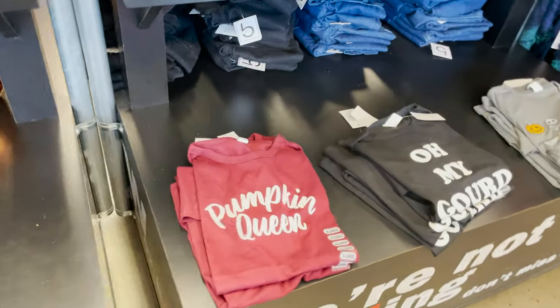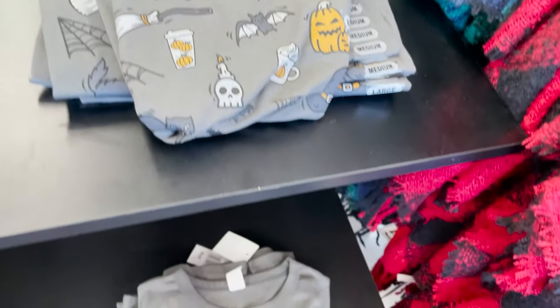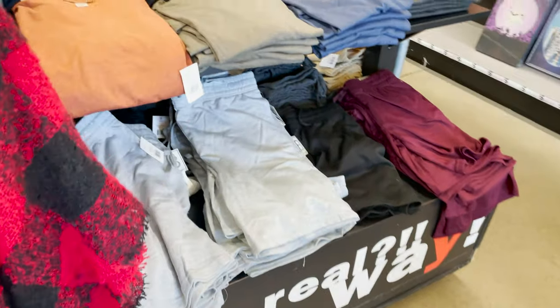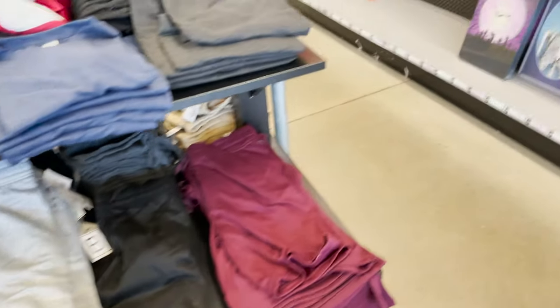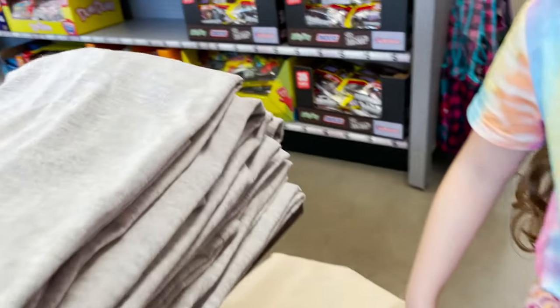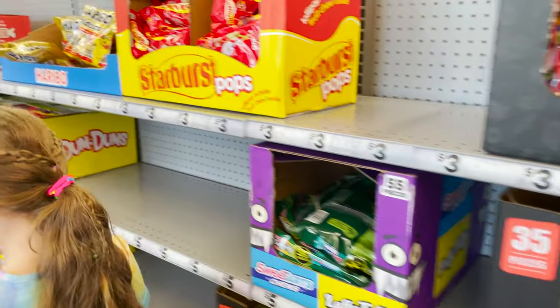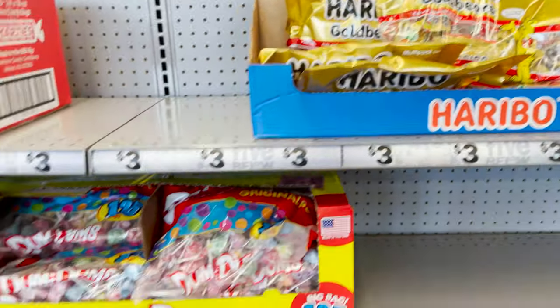They have some t-shirts — Pumpkin Queen, Oh My Gourd, and this cute little one that has all these little figures on it. Here's the red and black one, which is good for fall or winter. They have some plain t-shirts and shorts.